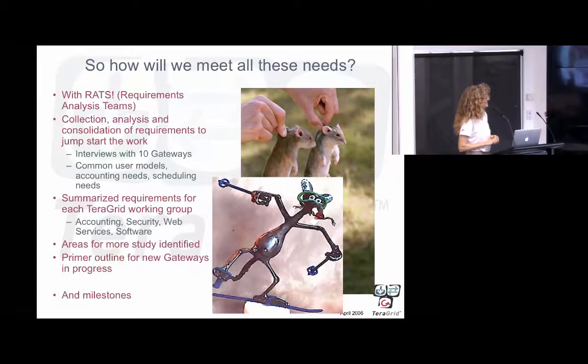We had this concept of requirements analysis teams, which made for some great slide series over the years. But it also focused what we needed to do. What did we need to change in terms of policies, accounting, security, and software interfaces? Now you have web interfaces that can be fairly anonymous, and you're providing access to supercomputers — so is that okay, and what do you have to do for it to be okay? How can you show that you're using these things responsibly? That was a lot of the work we undertook early on.